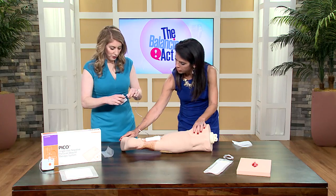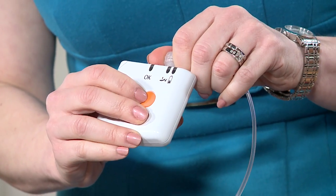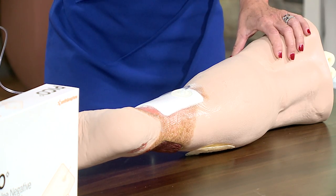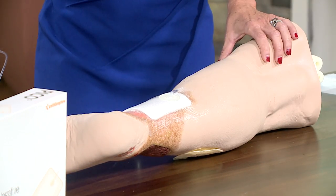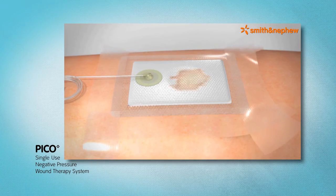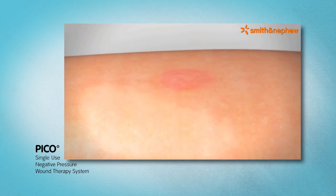To start the device, you simply press this button. The patient feels no discomfort when the device is on — no pain whatsoever. They may feel a little bit of pressure, but I've never had a patient who experienced discomfort using this device. Many patients just stick it in their pocket and nobody knows they have a wound. Depending on the amount of drainage, it can be left on for up to seven days, which is really convenient for patients, families, and caregivers.